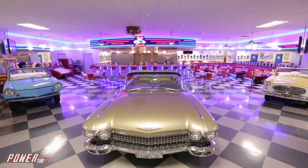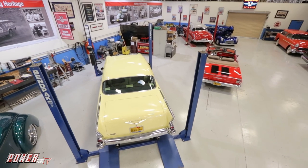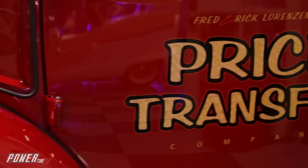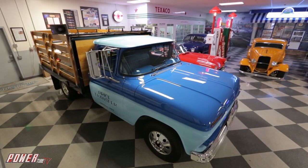Our first dream garage is massive. If it isn't our biggest dream garage yet, it will be by the time the owner gets done with it. Rick, the owner of a trucking company, has made his current building a dream come true.